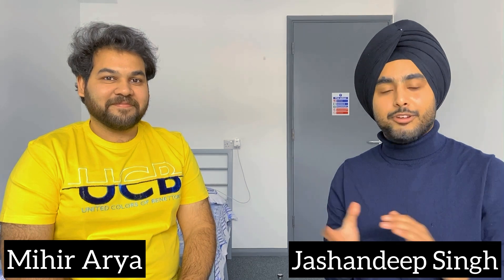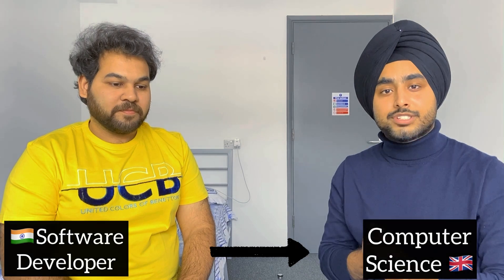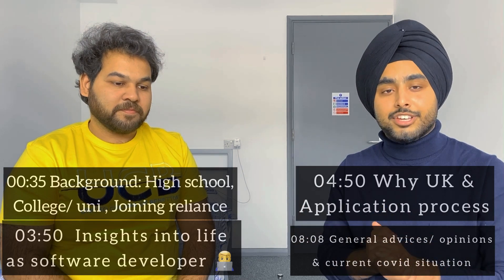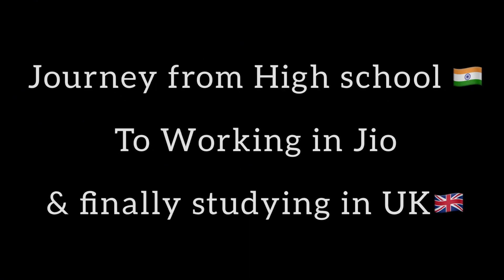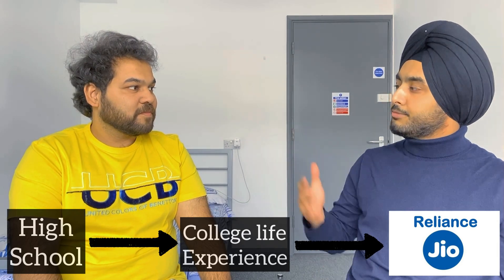Hello guys and welcome to the channel. Today we have Mihir on the channel who will be unveiling his journey from working as a software developer back in India at one of the biggest companies, Reliance Jio, all the way through to the UK, where he's currently doing computer science at Newcastle University. Let's see how his journey looks and what the application process was for computer science.